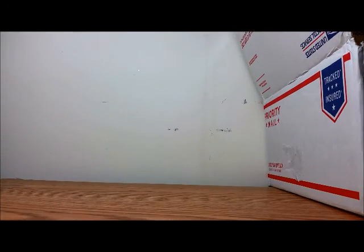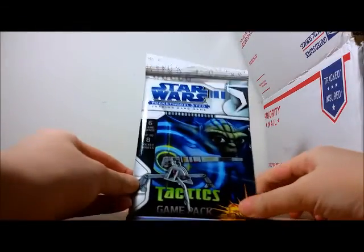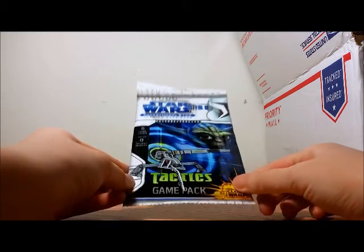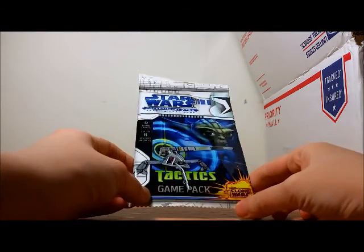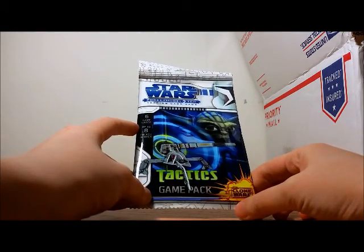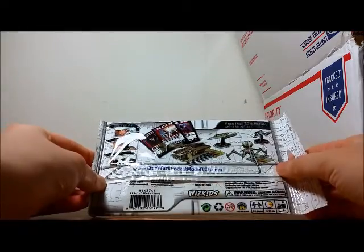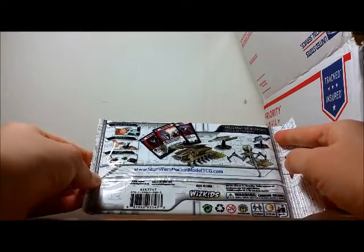Let me just move this to the side a bit and dig in. We have a bunch of tissue paper — I'll put that to the side. The first item is a Star Wars Pocket Model TCG trading card game. It's a tactics game pack from the Clone Wars — six card games, up to eight pocket models. It looks like you build something with it, and there's more than 30 different units to collect.